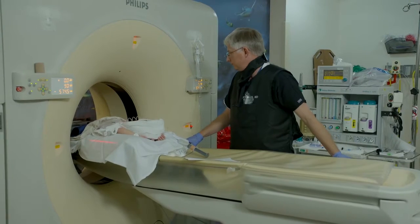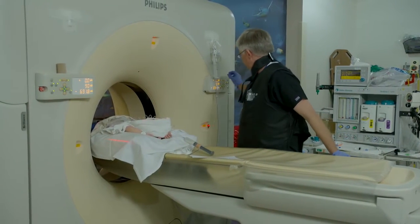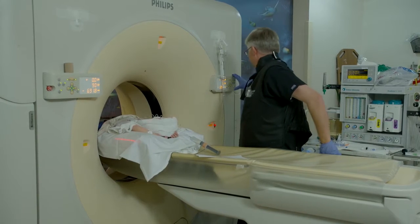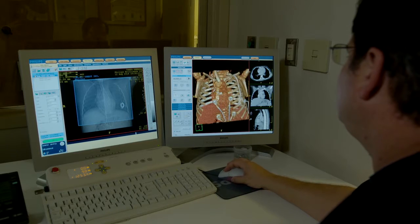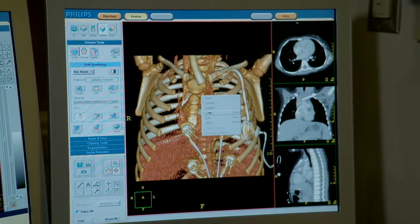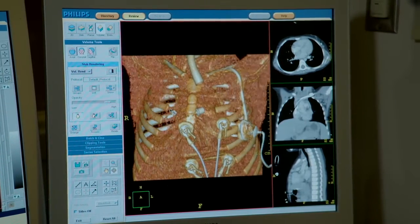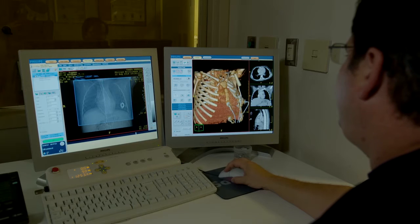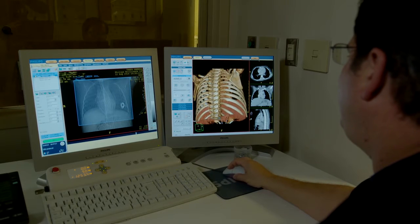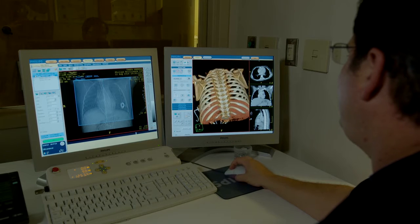We perform CT scans to get a better image of the internal organs of the body. We can do CT scans of pretty much any part of the body — the sinuses, the lungs, or the abdomen. Sometimes we're looking for something within the abdomen or the intestines, or sometimes we're looking for masses.